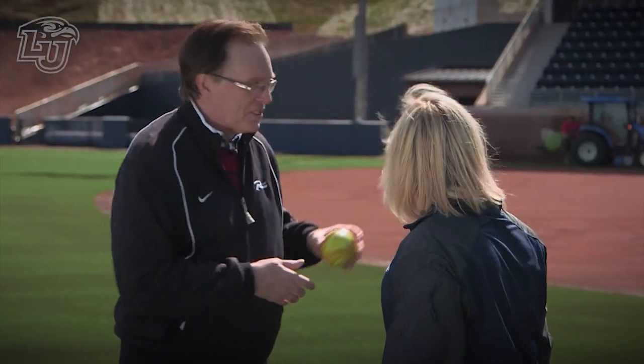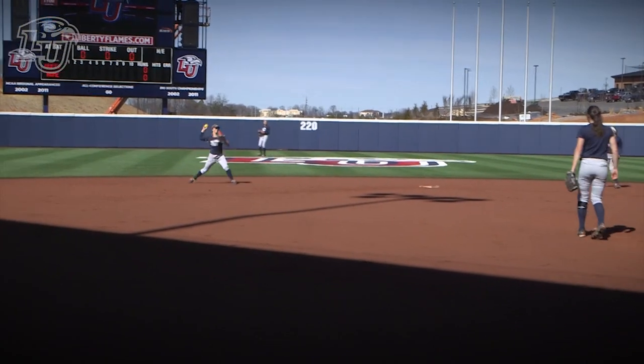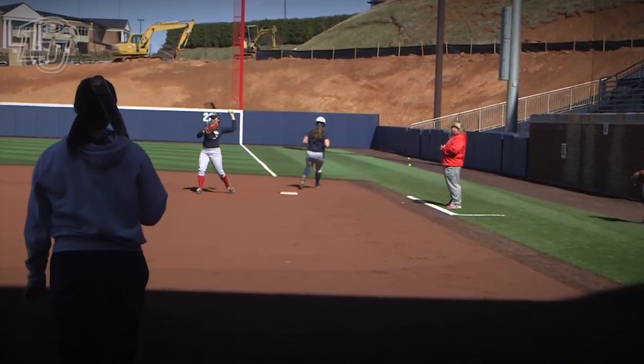Now let's talk a little bit about the synthetic dirt in the infield. Sliding, dust in the air — how does it compare to natural dirt? Well, rain does not stop us in the infield either, because it is a polymerized synthetic dirt. So what it does is it repels water.